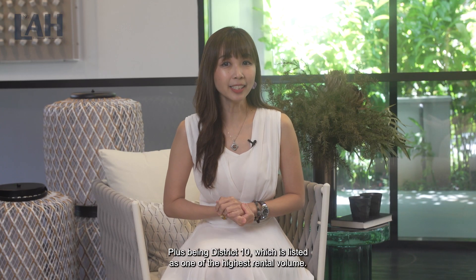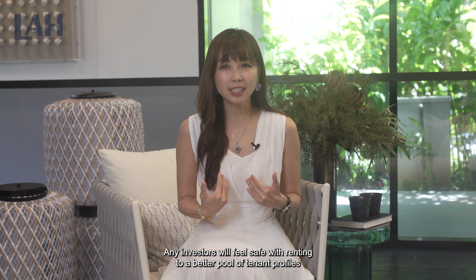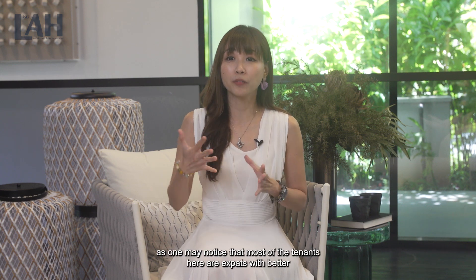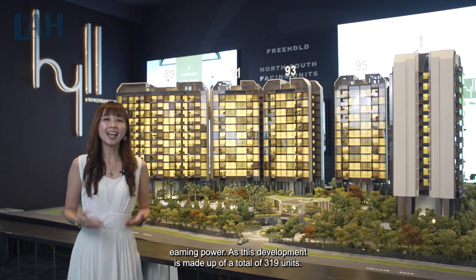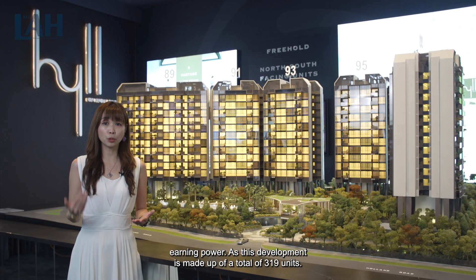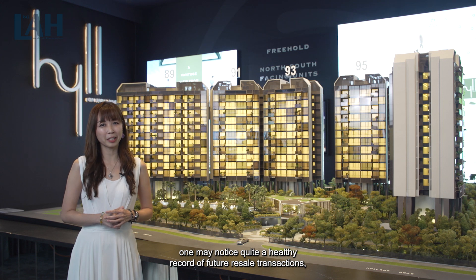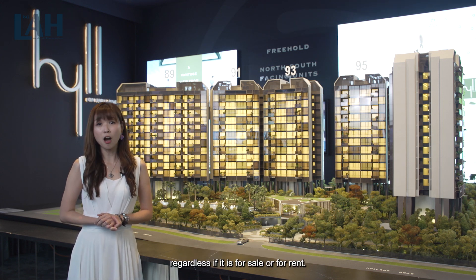Plus, being in District 10, which is listed as one of the highest rental volume districts, any investor will feel safe renting to a better pool of tenant profiles — most of the tenants here are expats with better earning power. As this development is made up of a total of 319 units, one may notice quite a healthy record of future resale transactions, regardless of whether it is for sale or for rent.